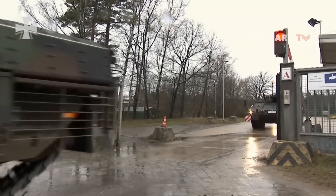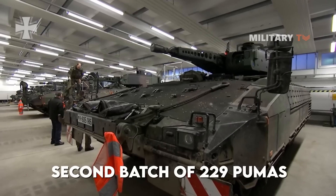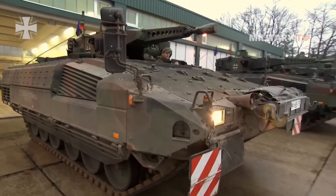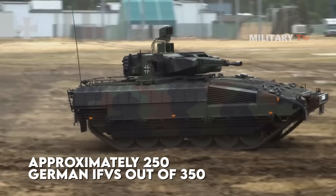The German Army has already secured funding for a second batch of 229 Pumas. Furthermore, Puma Heavy IFVs are planned to be upgraded to Puma S1 by 2023, with approximately 250 out of 350 vehicles being upgraded.